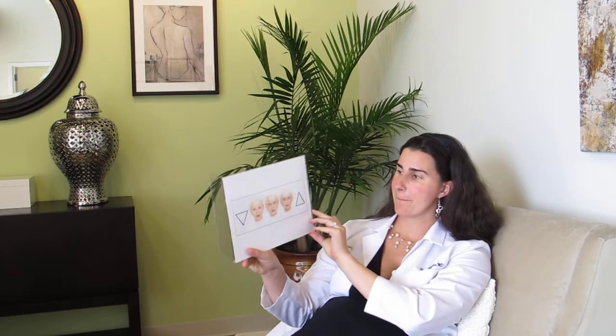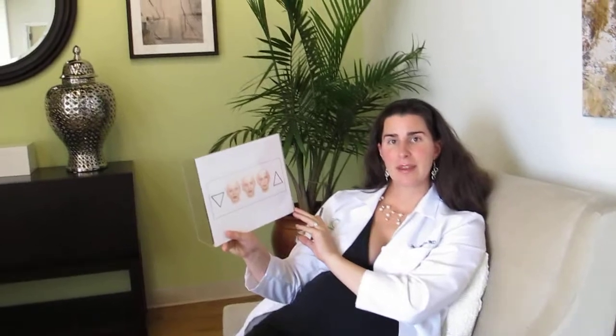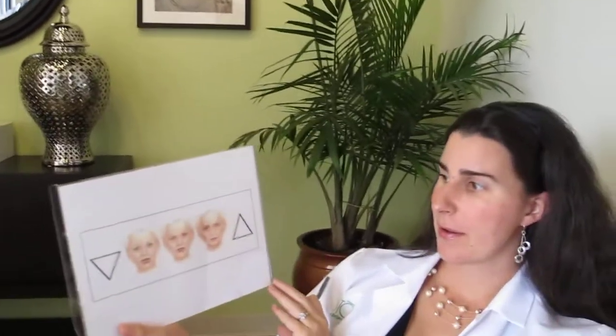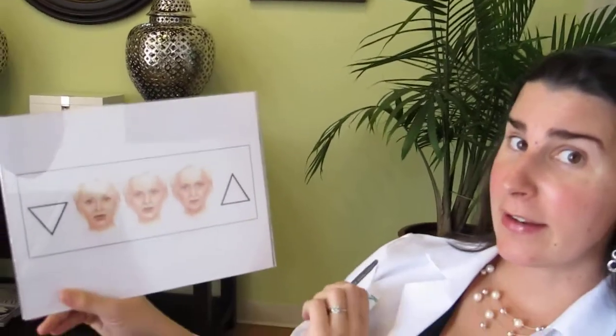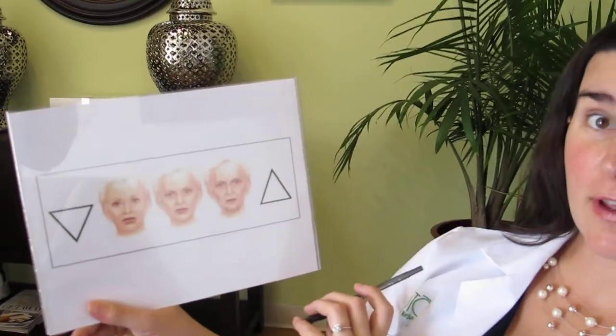Before we talk about where you place dermal fillers, let's talk for just a few seconds about the facial aging process. So I have a diagram here. In aesthetics, we have a concept called the triangle of youth and the pyramid of age.